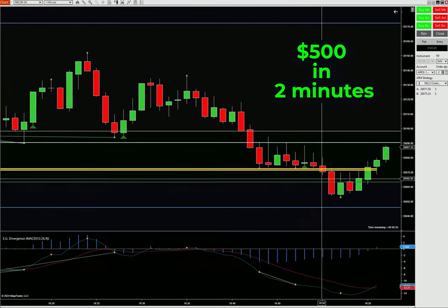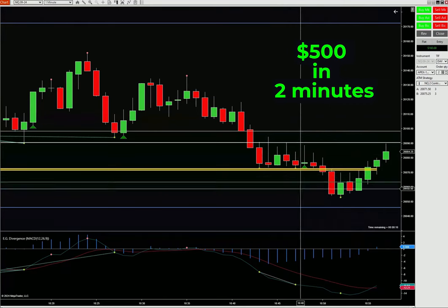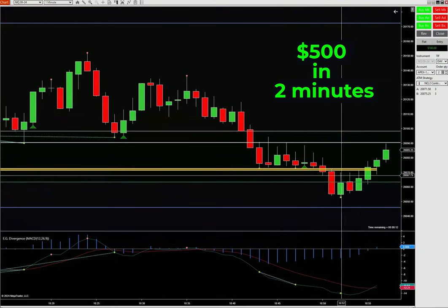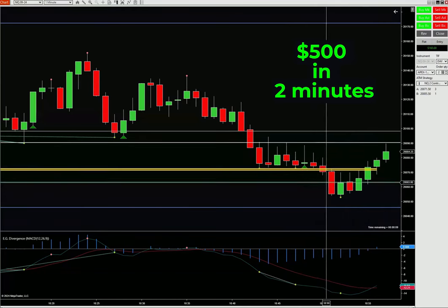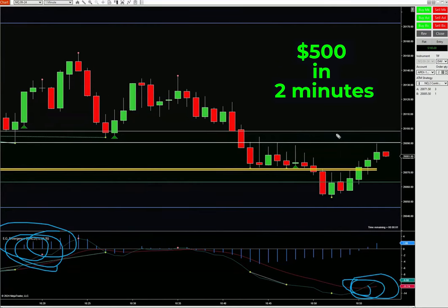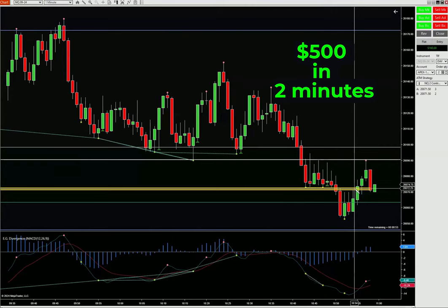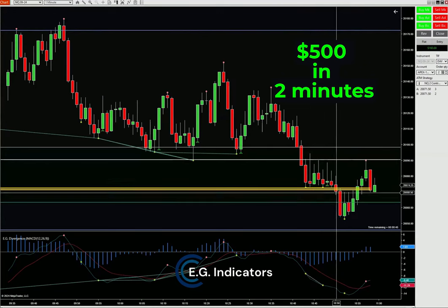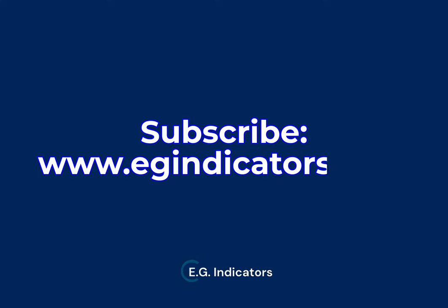500 bucks — there you go! See, this is what it is. We waited, waited, waited, waited, and then at this point I was thinking of selling, but this is where divergence came in to help — it was down here preventing me from taking that sell. That move right there was 66 ticks, so anybody that had a 40, 50, or 60 tick target — it got hit.